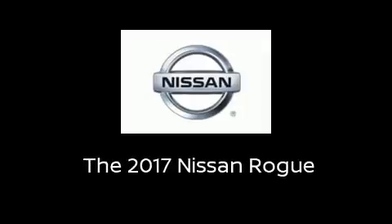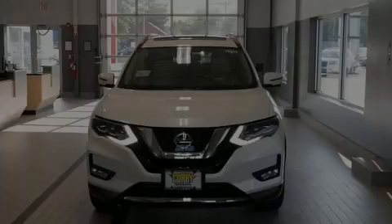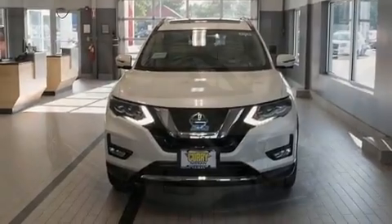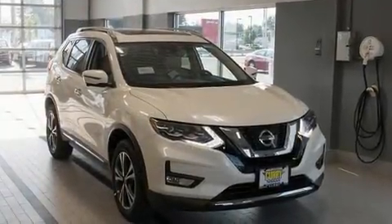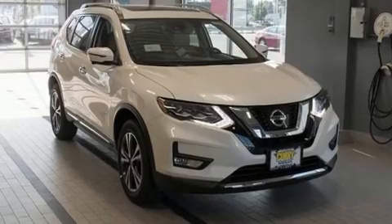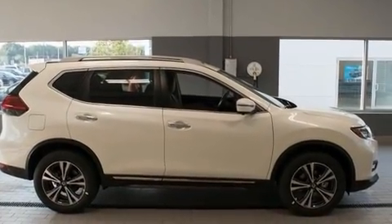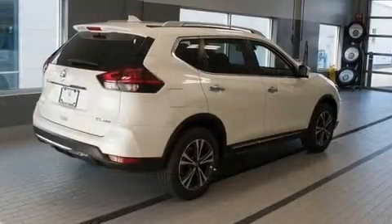Introducing the 2017 Nissan Rogue. Smooth gear shifts are achieved thanks to the efficient four-cylinder engine. For added security, Dynamic Stability Control supplements the drivetrain. All-wheel drive provides for safe passage regardless of road or weather conditions.